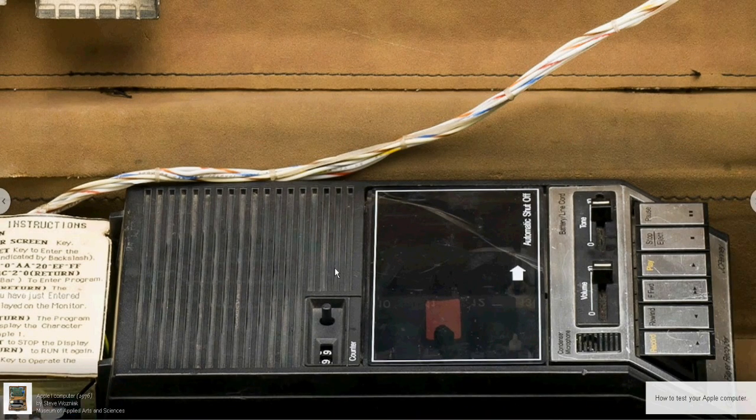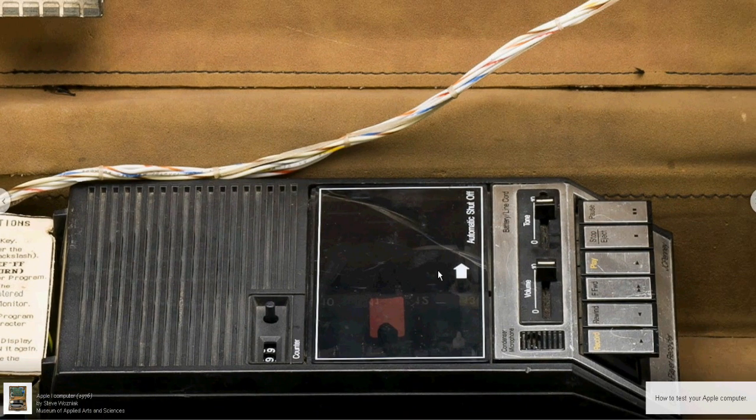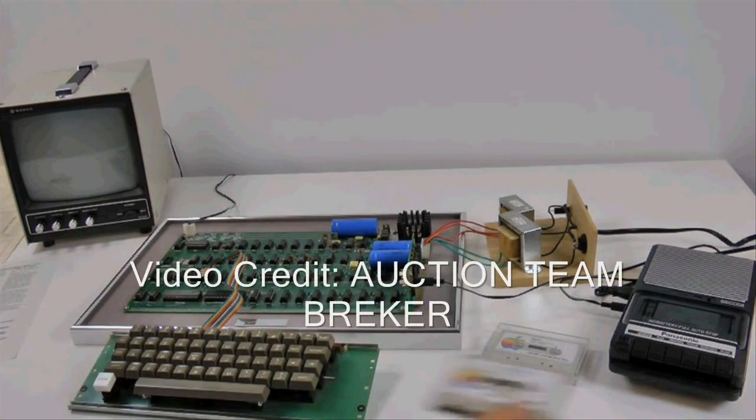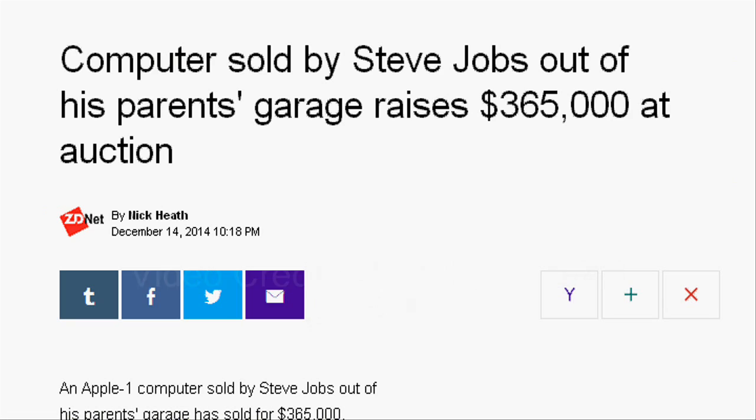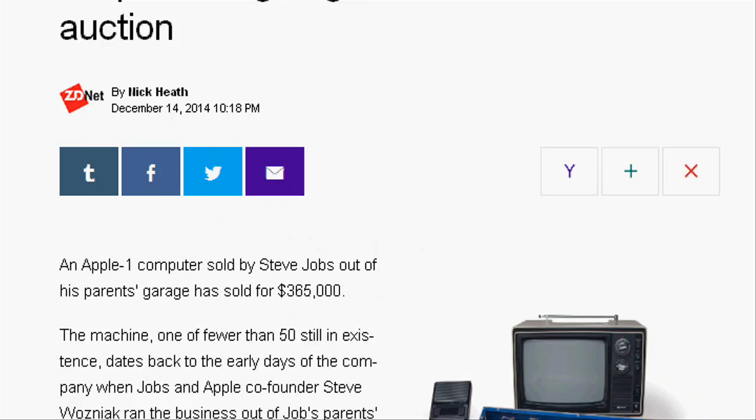Apple One computer production was discontinued in September 1977. Right now, only a few Apple One computers are available in working condition, so they are selling at very high prices through auctions.